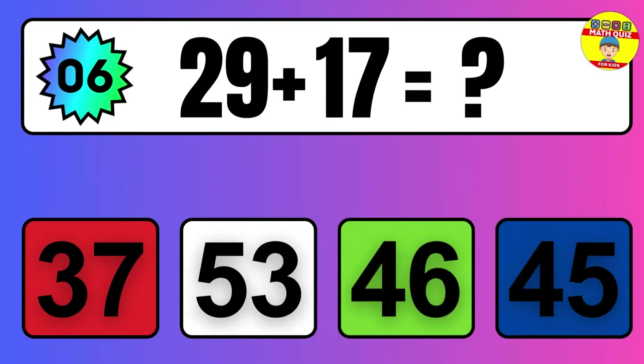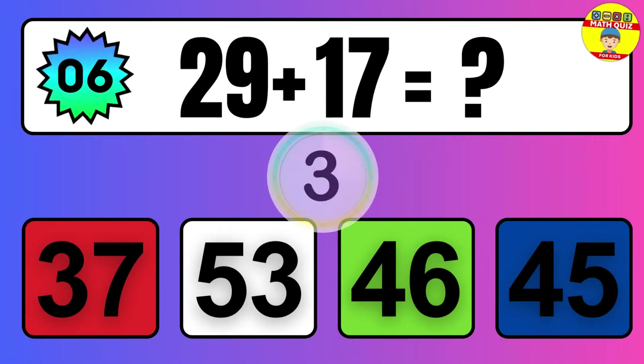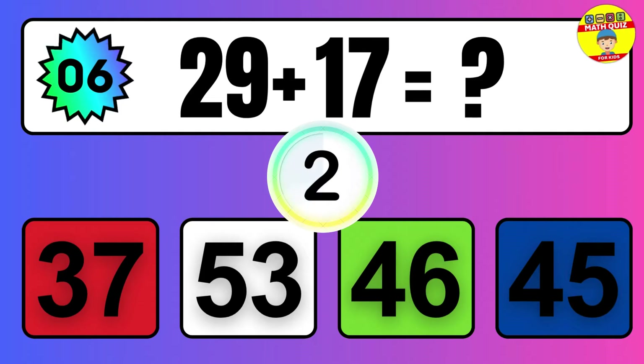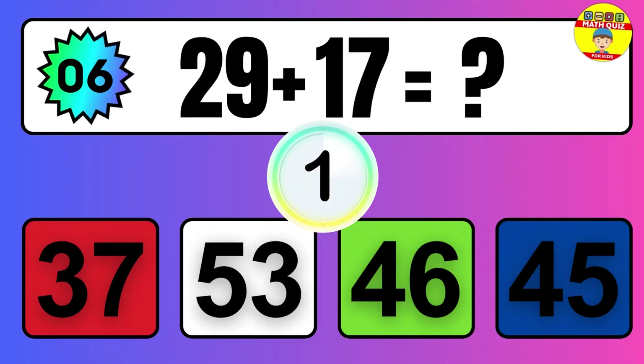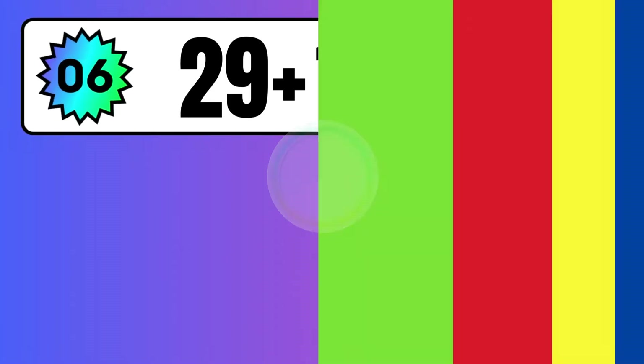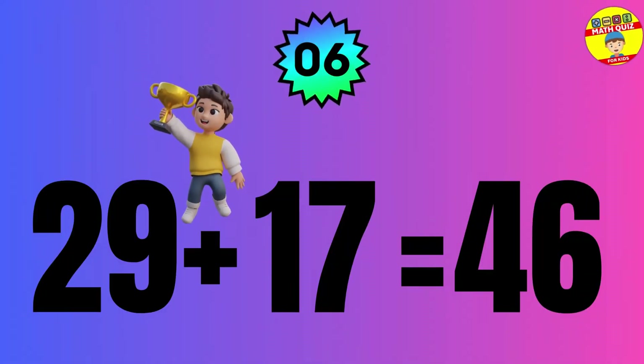Question: 29 plus 17 equals what? The answer is 29 plus 17 equals 46.